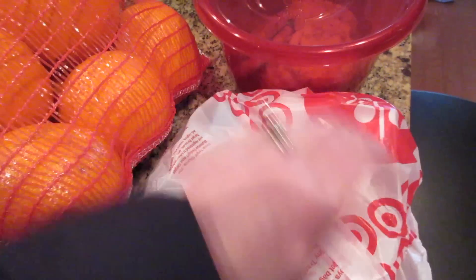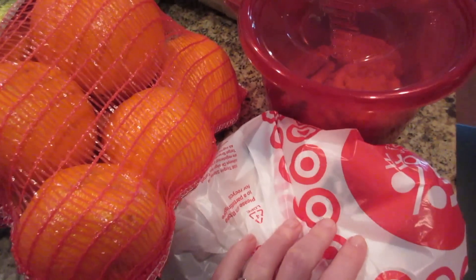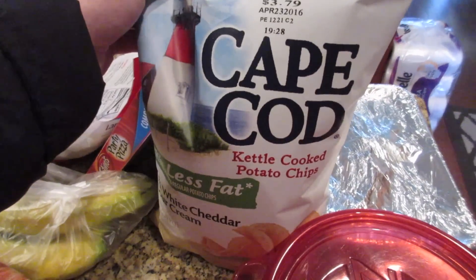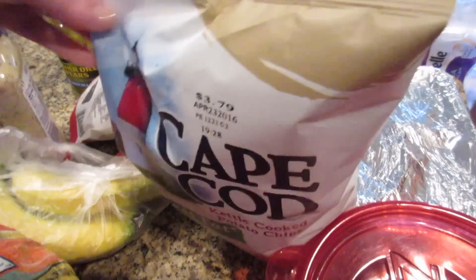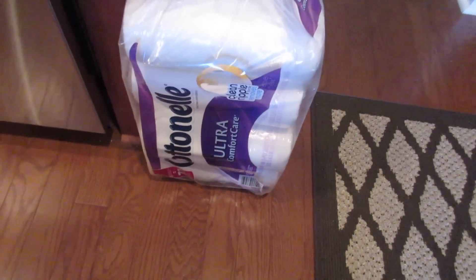We had to get a hard drive so I can put some pictures on and get them off my computer. A couple things of chips — we got the white cheddar sour cream and then just the regular. Got some toilet paper, this kind.